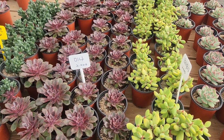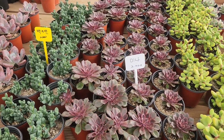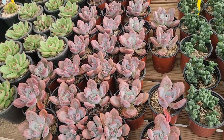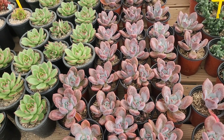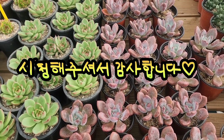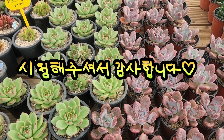요렇게 해서 시흥 무지개다육에 중품하는 아이들 그리고 1,500원 하는 아이들 영상에 담아봤습니다. 무지개다육은 한 개만 구매하셔도 배송해드리구요, 5만원 이상은 무료배송입니다. 택배는 10월 4일부터 배송해드린다고 합니다. 긴 시간 동안 영상 봐주셔서 너무 감사드려요. 오늘도 행복하세요.